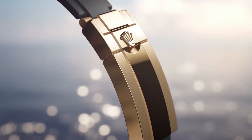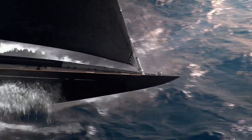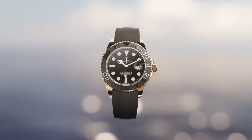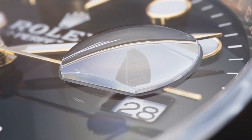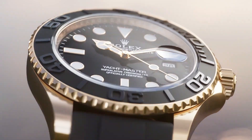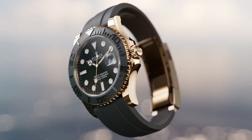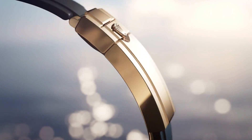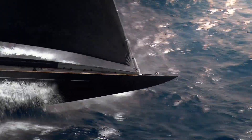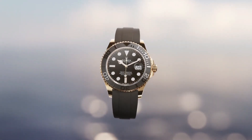Nowadays the price of this watch in US dollars is about $9,150, but this may vary with time. Crown: screw-down. Bezel: ceramic. Movement: automatic. Case back: solid. Material: steel/PVD/DLC. Case size: 41mm. Case type: super case. Case shape: round. Dial type: analog. Date at three o'clock. Dial color: black. Dial markers: luminous. Hands: luminous. Band material: stainless steel/PVD/DLC.